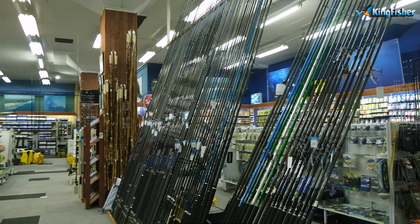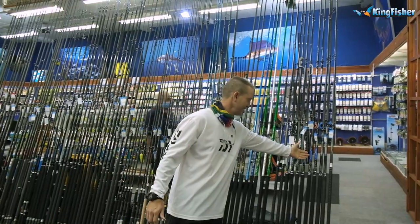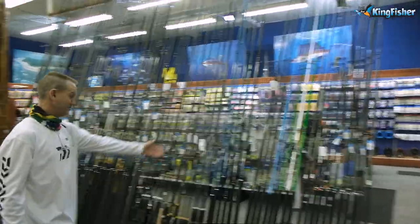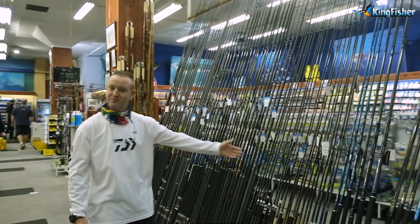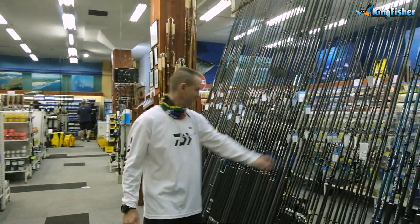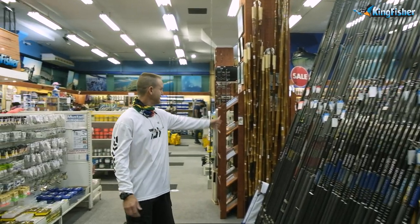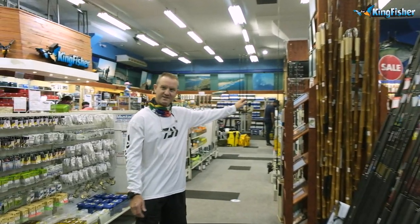We've got Horizons, we've got our Tournaments over here — absolutely fantastic rods. Our Grinder Elites over there, Blue Fish in the Assassin range, our BG spinning rods and drone rods, Saltus rods, Coastlines and BGs. It's a lovely selection of rods.